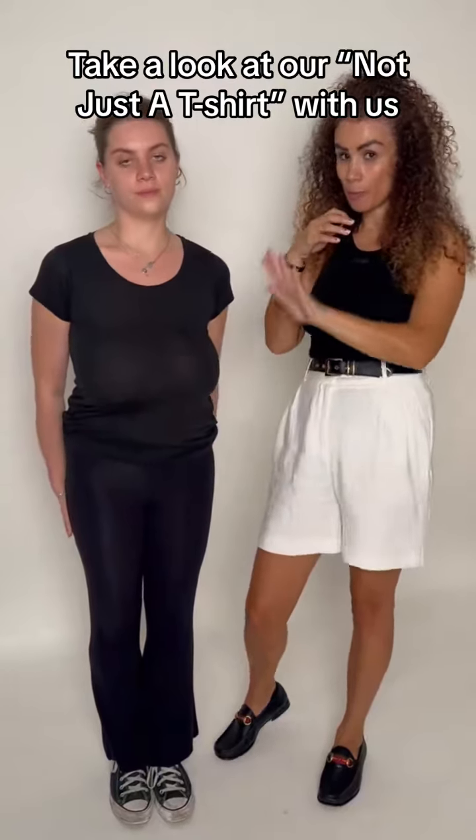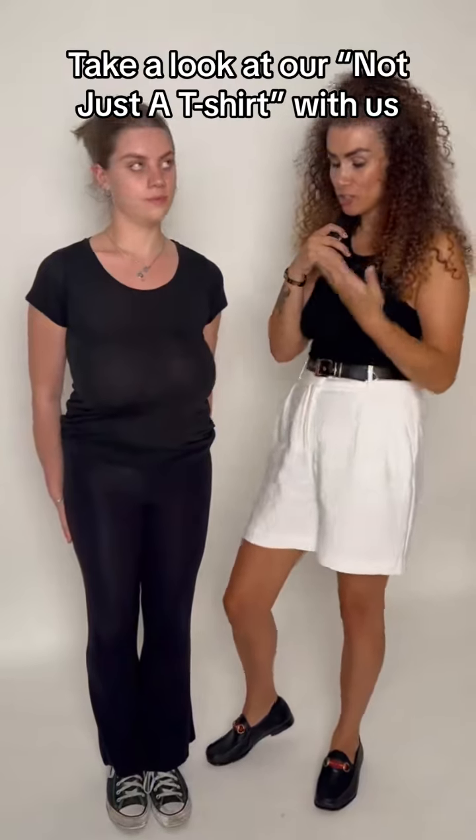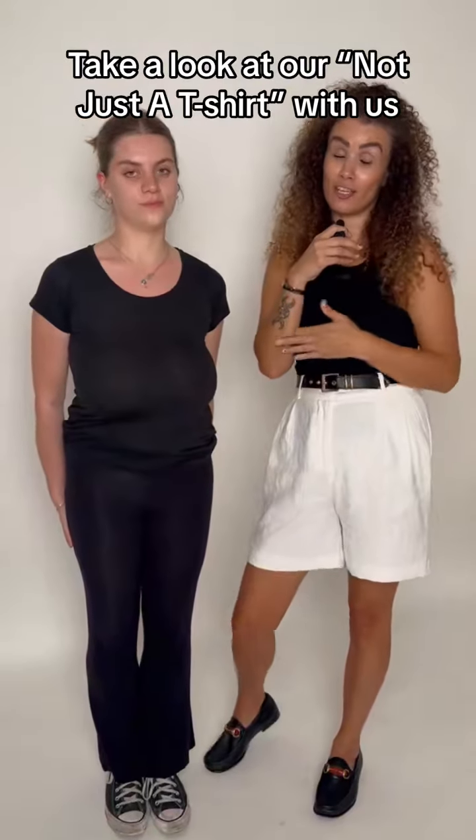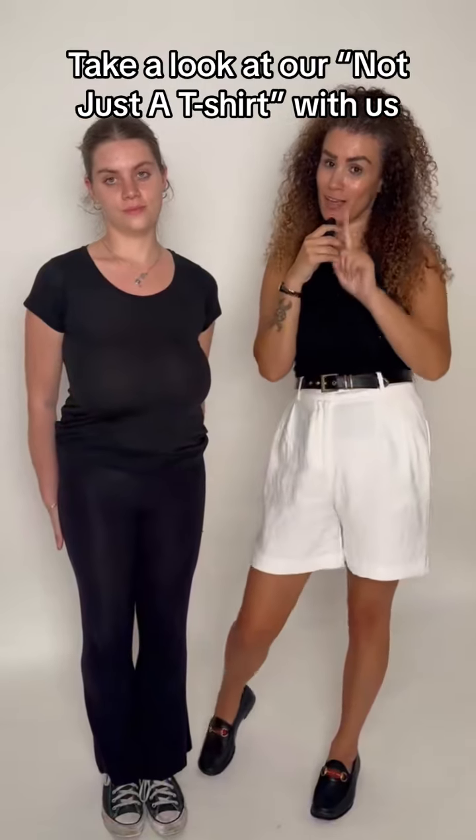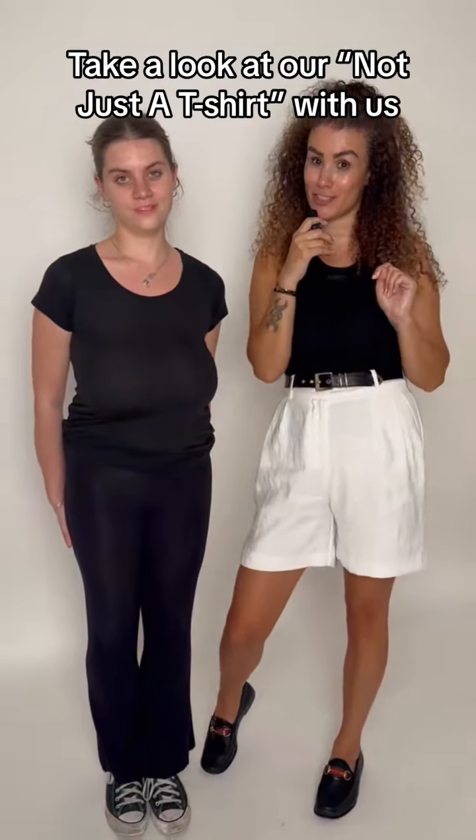A 30J, so we've got completely bra free, 30J, and as you can see there's not much you can say about this t-shirt — it's just not giving any support, it's not flattering, it's not showing off her figure whatsoever. Now I'm going to show you the difference when we put on our not just a t-shirt.